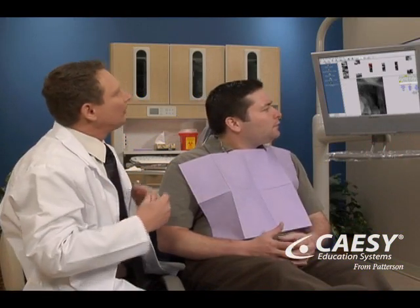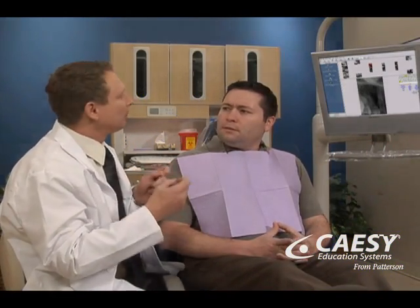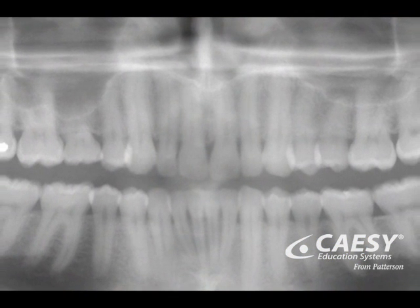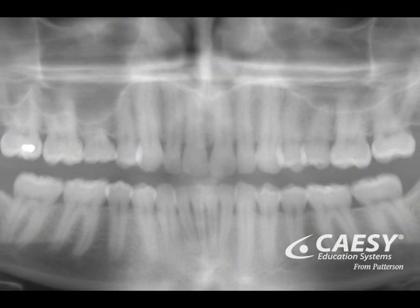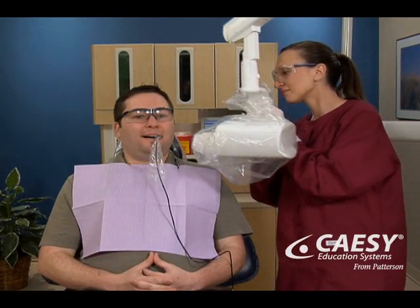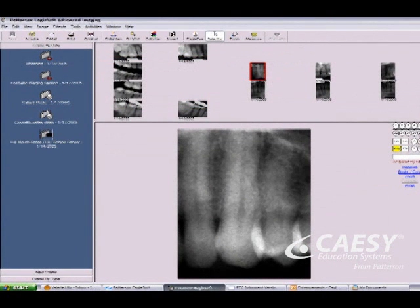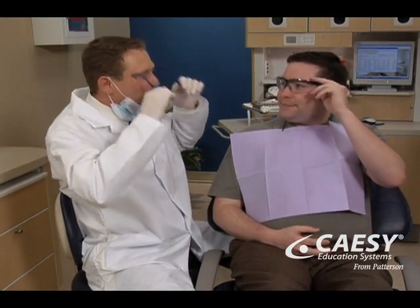Digital X-rays can be taken in a variety of ways. Your dentist may use a panoramic X-ray for a broader view, which captures your teeth, jaws, and soft tissues in a single wide shot. We may go in for finer detail with a bite-wing X-ray, which shows specific portions of your mouth. And we may do a full series of X-rays for the complete picture. Digital X-rays — using advancements in technology to help you maintain your oral health.